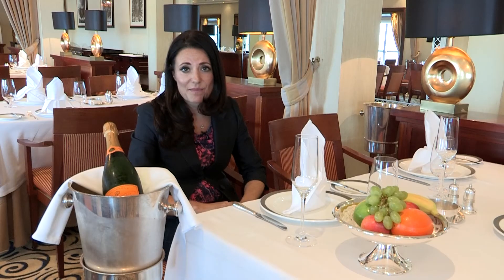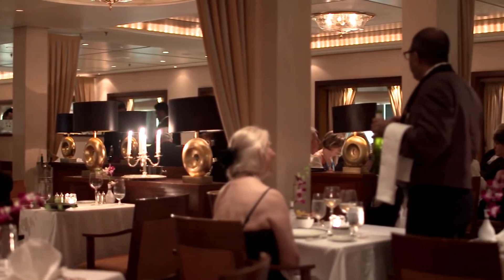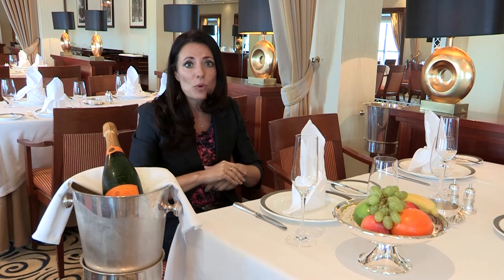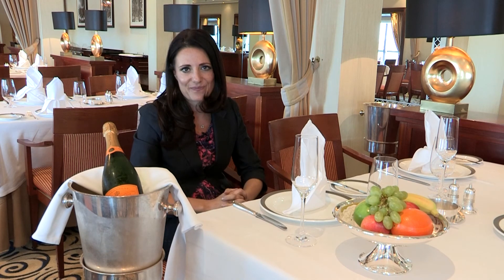Staying in one of the suites means I have a table reserved here at the Queen's Grill restaurant, and I've had a look at the menu — my mouth is watering already. Meanwhile, the concierge is sorting out all my private shore excursions and I've still got my onboard spend to enjoy as well. It doesn't get much better than this.